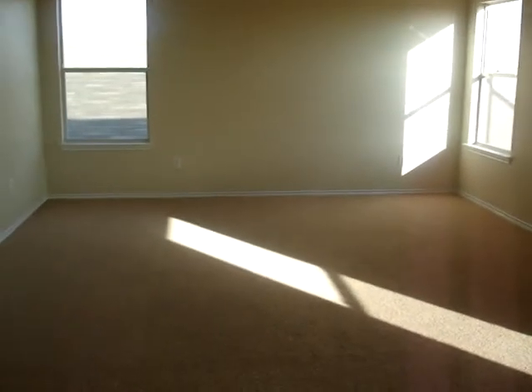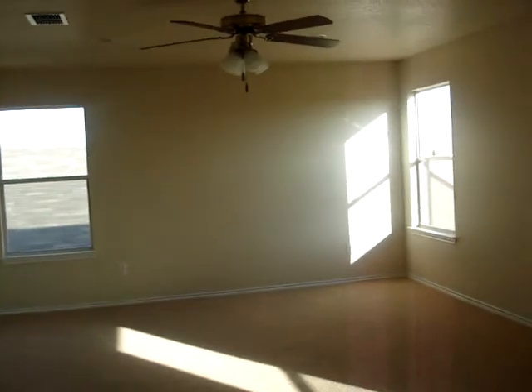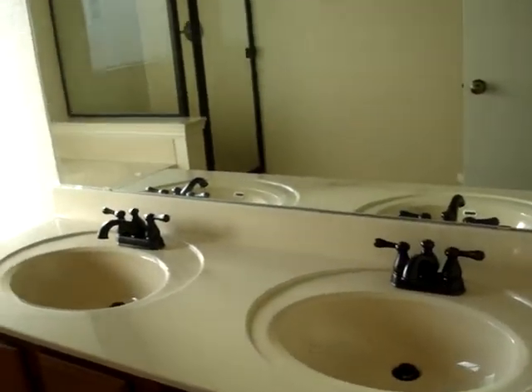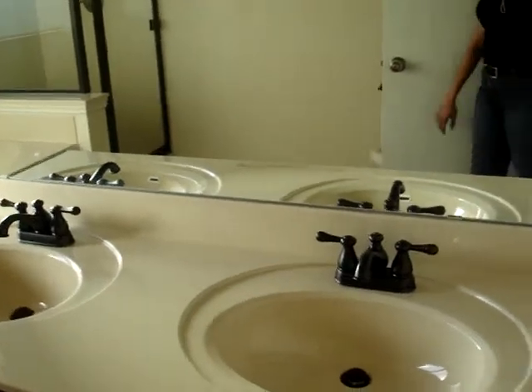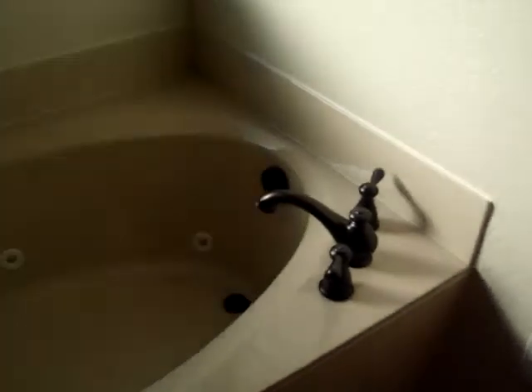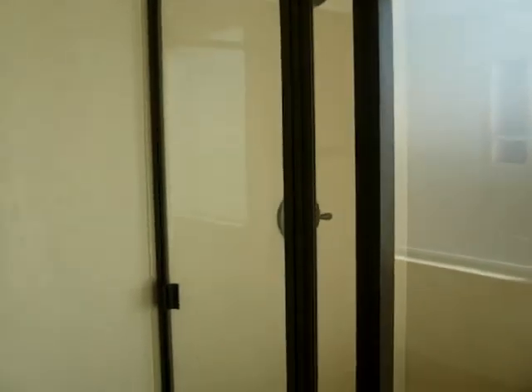This is the master bedroom. It is ginormous. And there's my ceiling fan. And here is the bathroom. I have a jacuzzi tub. And there's the shower — they're right next to each other. It's really cool. And there's the potty. And DeMarco again.